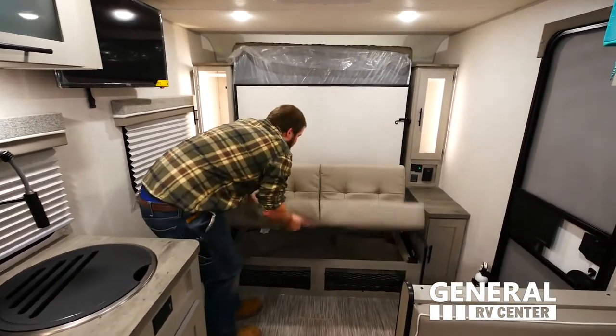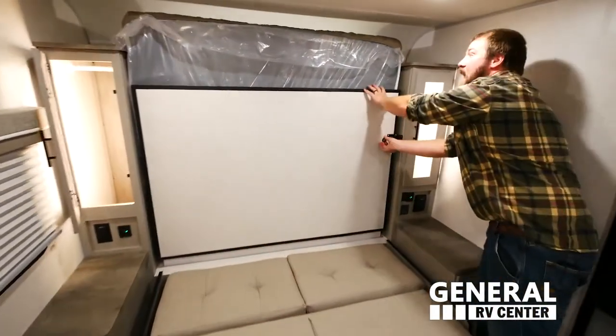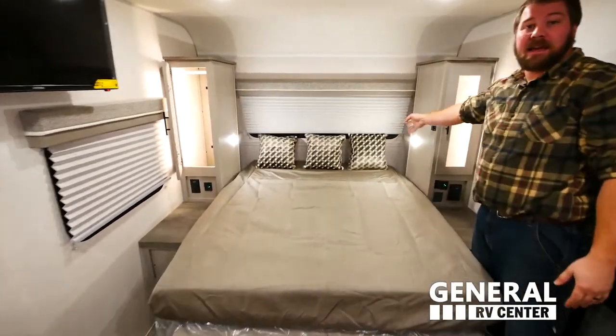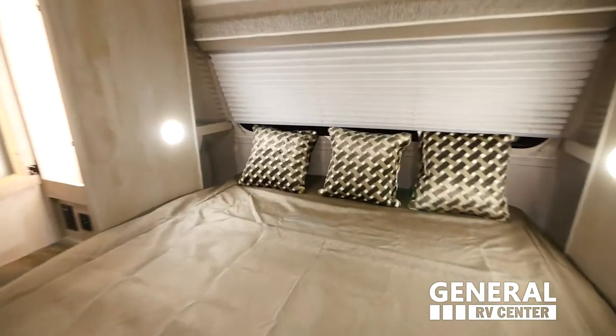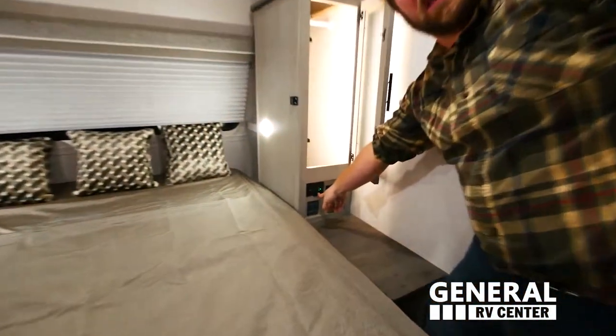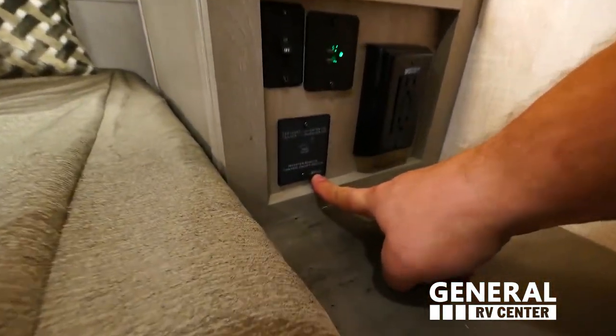Inside the Ibex 19 MBH, we have a great sleep system. The couch folds down and reveals a full-size queen bed, exposing hidden his and her cubbies with his and her closets, USB outlets on both sides, and the control panel for your solar inverter.